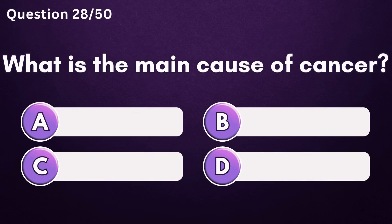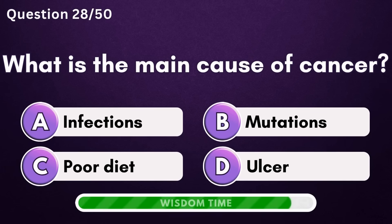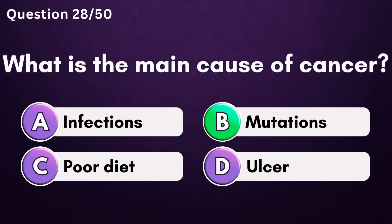What is the main cause of cancer? Answer B: mutations.